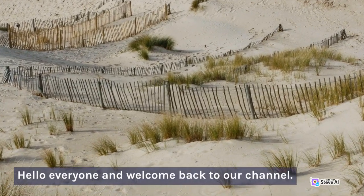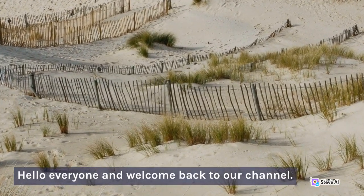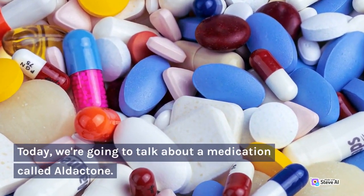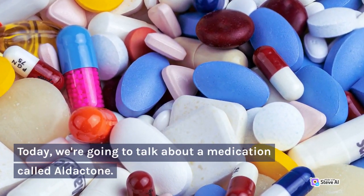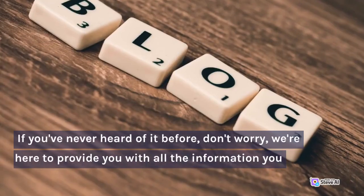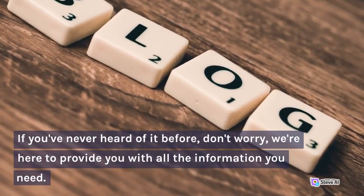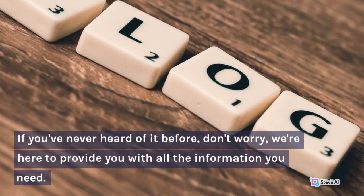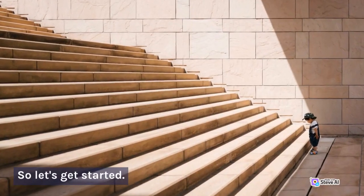Hello everyone and welcome back to our channel. Today, we're going to talk about a medication called Aldactone. If you've never heard of it before, don't worry, we're here to provide you with all the information you need. So let's get started.